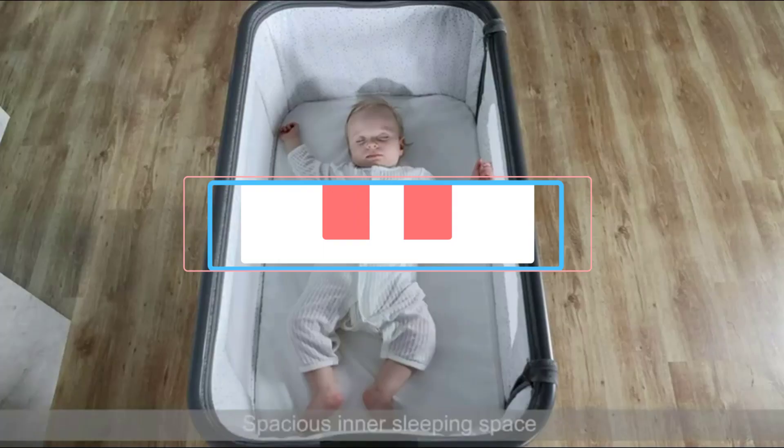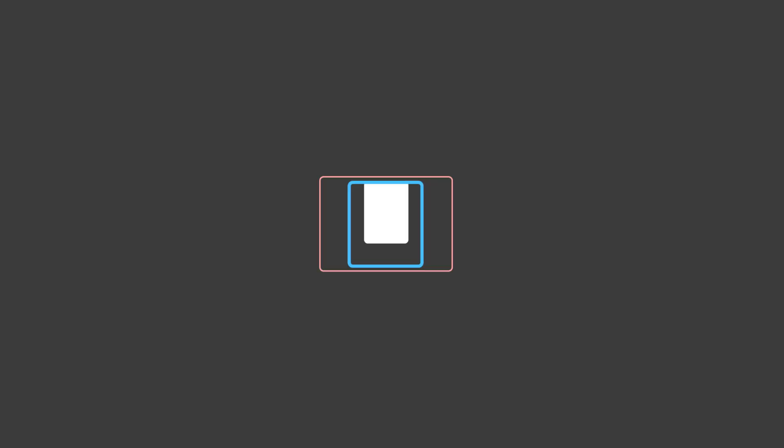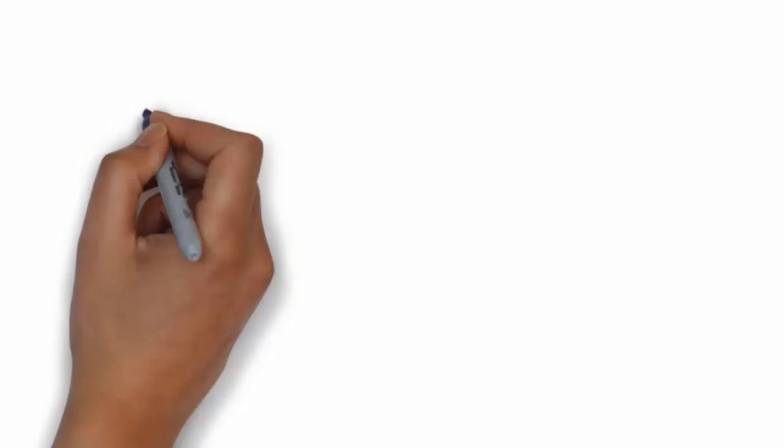Are you looking for the best baby bassinet? In this video we will look at some of the 5 best baby bassinets on the market. Before we get started, we have included links in the description, so make sure you check those out to see which one is in your budget range.